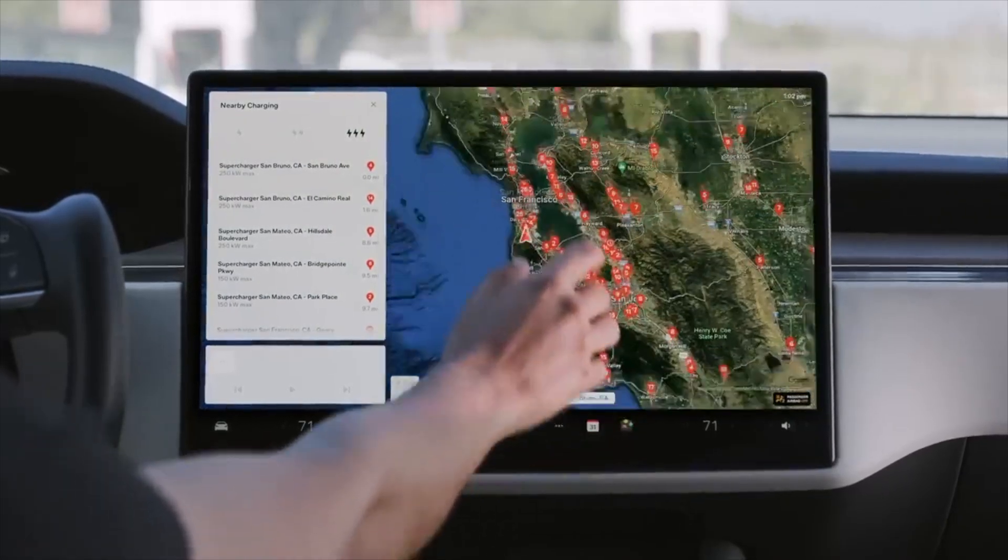Alright, with all that being said, there is some really great news and a lot of interesting stuff happening behind the scenes with sentry mode. It has been a very long time since we've seen any drastic update to this feature, but Tesla is finally putting some effort into making sentry mode much better and much more efficient overall.